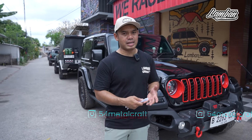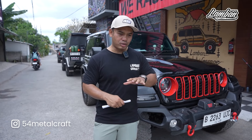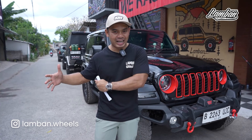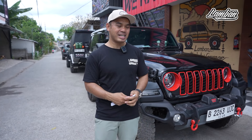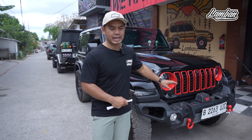Tetapi memang yang namanya Jeep itu selalu, begitu keluar dari dealer, semua standar. Tapi disiapkan opsional atau aftermarket part — silahkan upgrade sendiri. Makanya bisa jadi dibilang salah satu mobil yang bisa buat mainan.